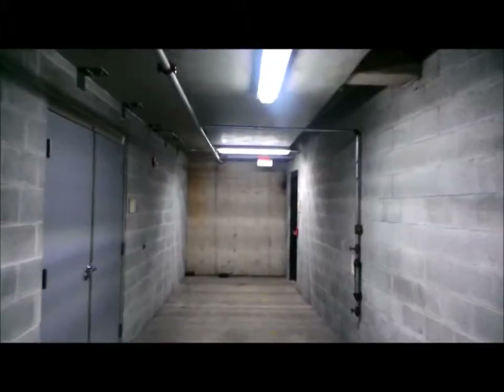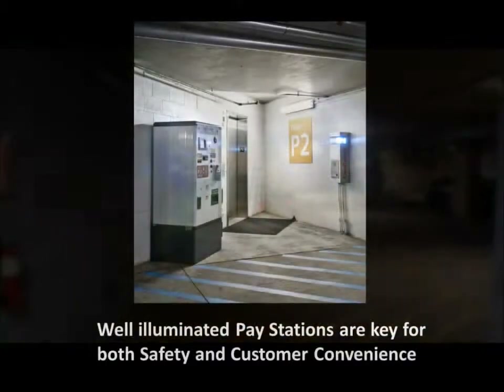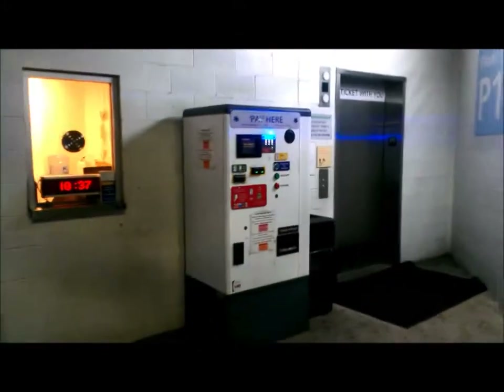In addition to auto safety, pedestrian safety is key. As we pan across this garage, it's very important to illuminate the actual pay station. So as people come to check out, we need to make sure that we have adequate light right here at the machines where they pay. That's a security issue.